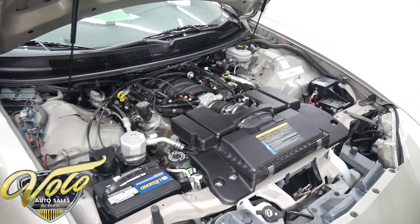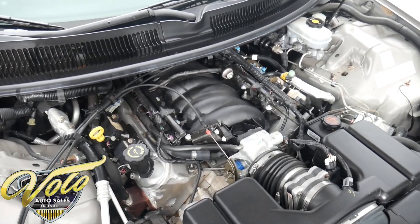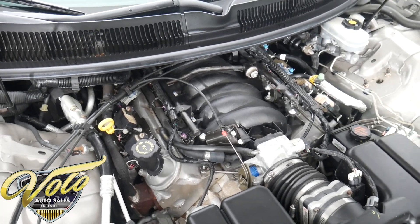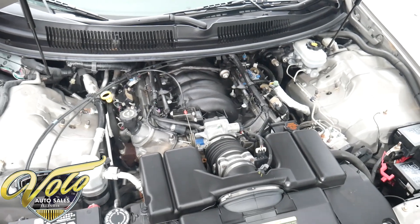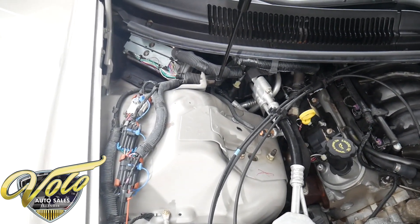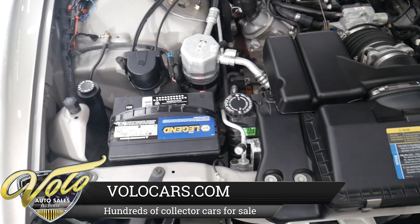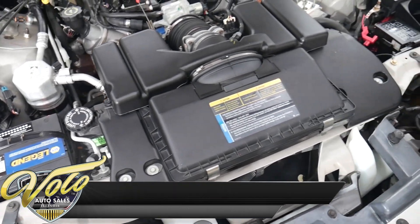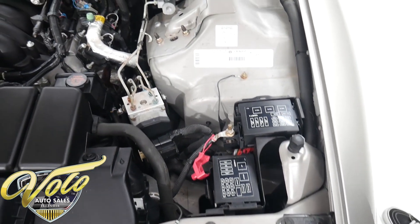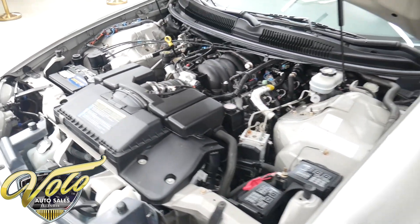What makes this car so special is the 5.7 LS1 mated to the Borg Warner T56 six-speed manual. This has the performance of a Z28 but it's a little bit lighter with fewer options. Everything is nice and new in here — completely untouched, all original, super clean for being stored. It was stored in a climate-controlled area, so there's no significant wear on any of the hoses or the wiring. Everything is nice and new.